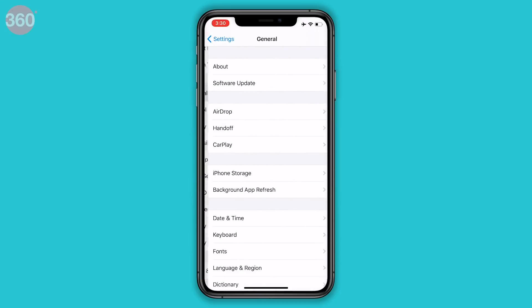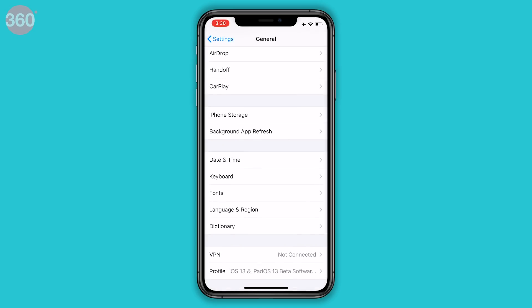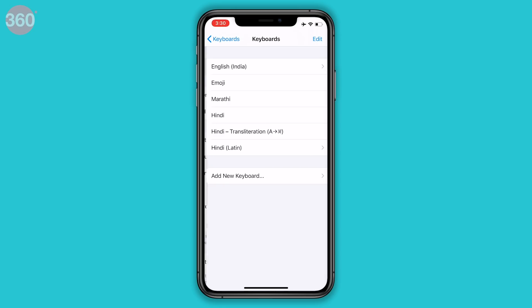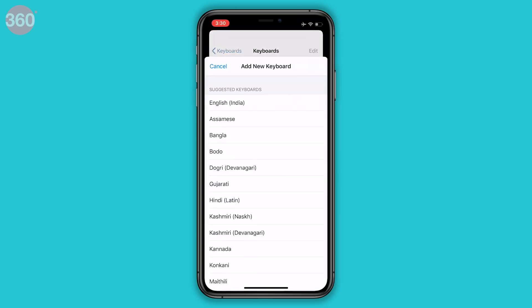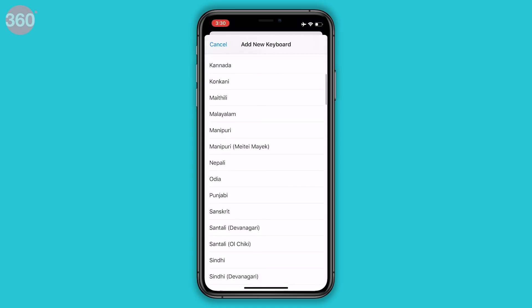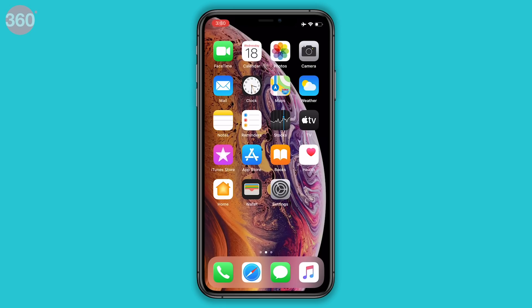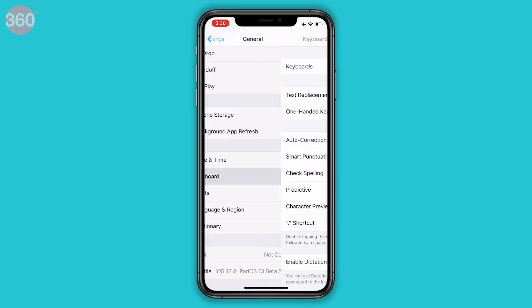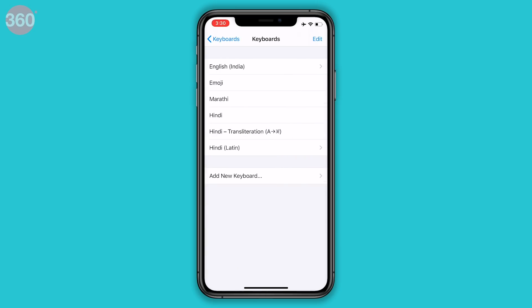iOS 13 has 15 new Indian-language keyboards, and Apple says it now supports all 22 official languages of India on iOS. The new ones include Assamese, Bodo, Dogri, Kashmiri, Konkani, Manipuri, Maithili, Nepali, Sanskrit, Santali, and Sindhi. You can check these out by heading to Settings, General, Keyboards, and tapping Add New Keyboard.